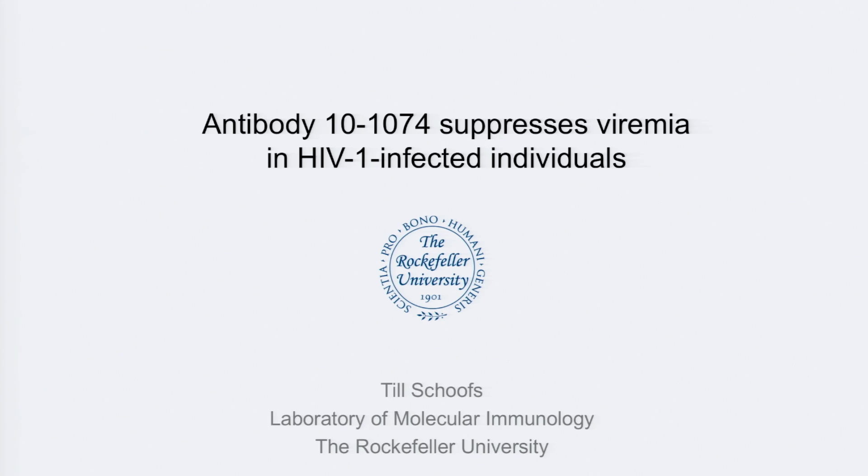Thank you very much for the opportunity to speak. It's my pleasure to present some data from a recent Phase I clinical trial that we did with our Broadly Neutralizing Antibody 10-1074 in both HIV-infected and uninfected subjects. The trial was done at Rockefeller University and the University of Cologne, and I'm going to share some of our exciting findings.